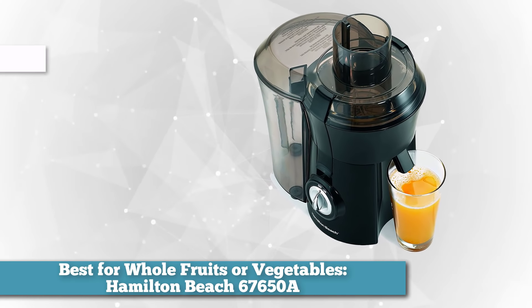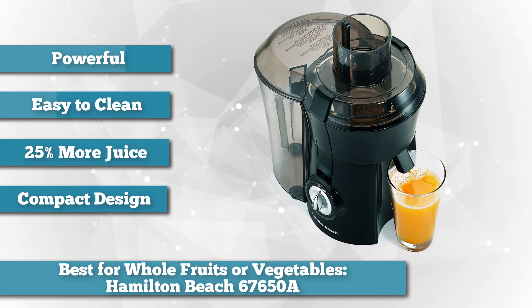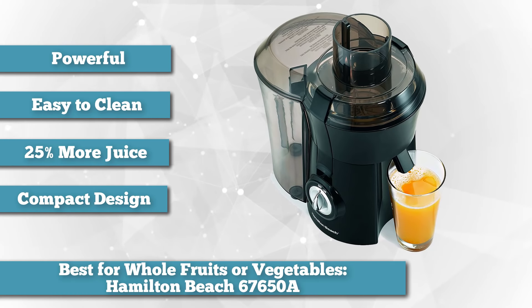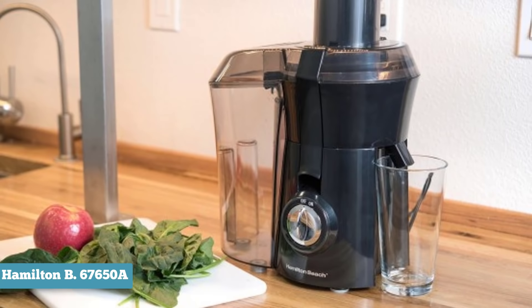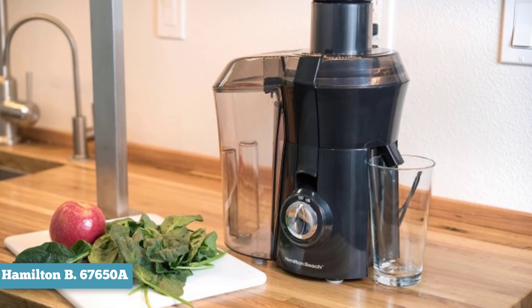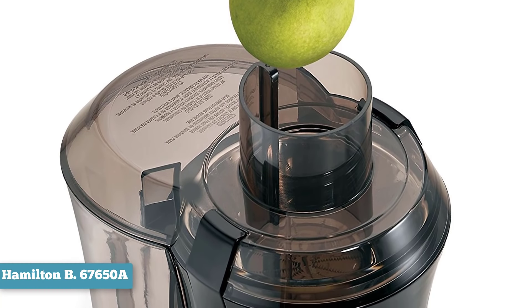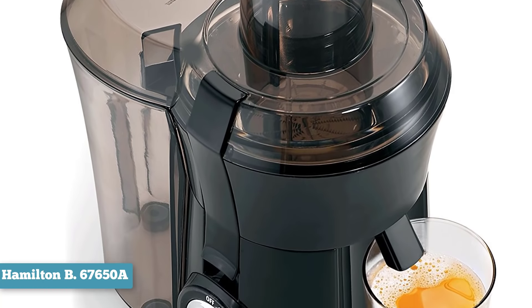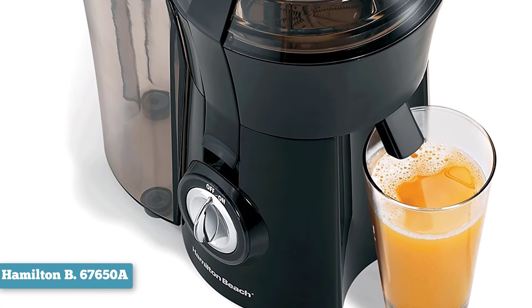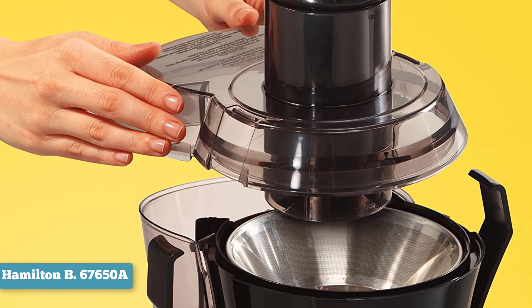Looking for a juicer that doesn't require you to cut up your fruits into bits and pieces first? The Hamilton Beach 67650A Big Mouth Pro might be just the right juicer for you. As the name implies, it has a mouth that measures an extra-wide 3 inches, which should be enough for many fruits and vegetables to go in whole. It also offers a stainless steel cutter and a strainer that are dishwasher-safe, and according to Hamilton Beach, it's able to make up to 24% more juice than competitors. The juicer is also pretty powerful, boasting an 800-watt motor, and has a large pulp catcher so you can juice a lot of fruit before having to replace it.